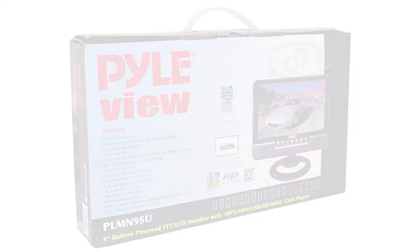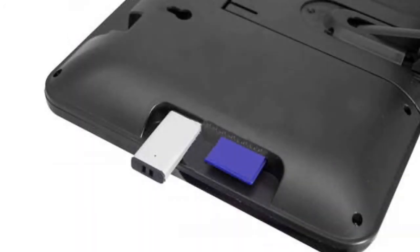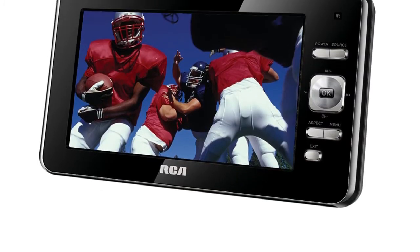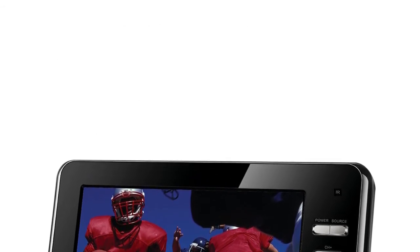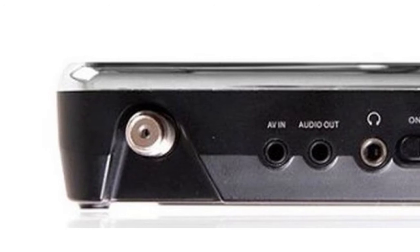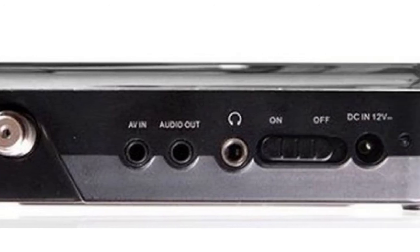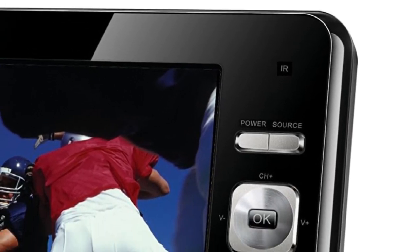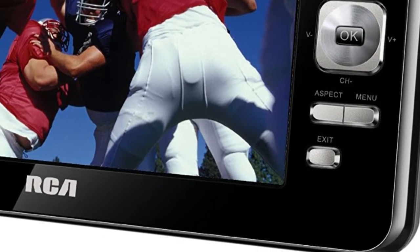An ergonomic stand and a special headrest mount kit ensure convenient positioning of your monitor inside the vehicle to select the optimal viewing angle for your comfort. The third position in our review belongs to the RCA Portable Digital TV. Its 7-inch screen with TFT panel and LED backlighting is perfect for watching digital channels, and an active matrix ensures high image quality.